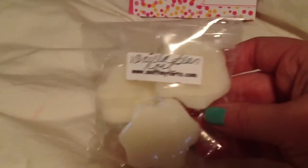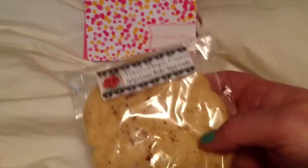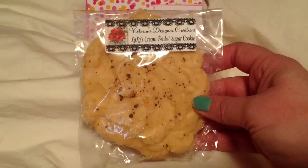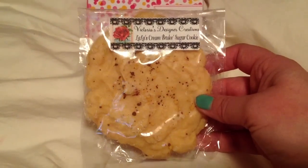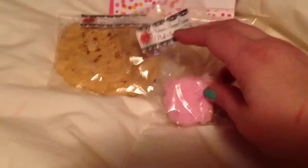First thing I'm putting in is Vanilla Bean Noel from Sniff My Tarts — it's got three little bear paws. I'm going to put in a big cookie from Victoria's Designer Creations: Lala's Creme Brulee Sugar Cookie. It smells amazing.